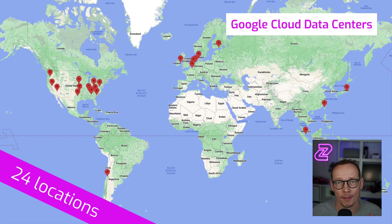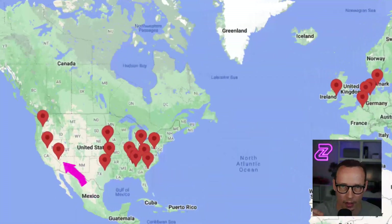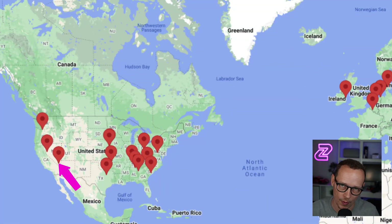First, let's talk about what edge really means. Here we're looking at a map of Google Cloud's data centers. You'll see there's 24 locations distributed around the world — pretty standard. Typically, when you deploy something to these clouds, you deploy to one of those locations — US East, US West, or Europe 1 in Amsterdam, for example.